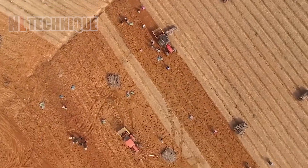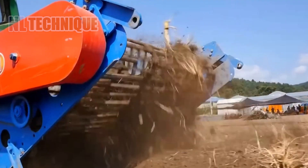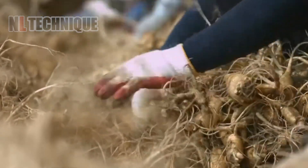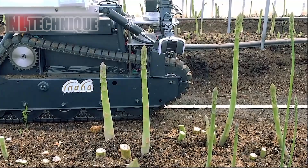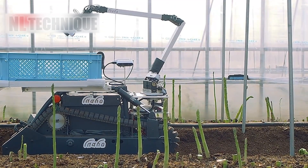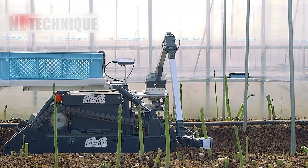So this is how the world's most expensive tuber is harvested. Farmers will no longer worry about back pain, thanks to agricultural engineers who have created this robot to assist in harvesting asparagus.